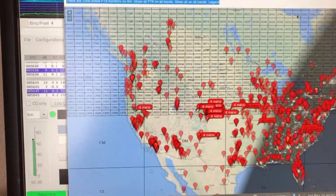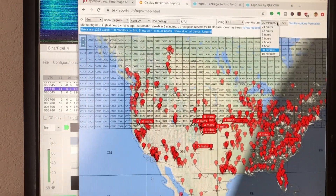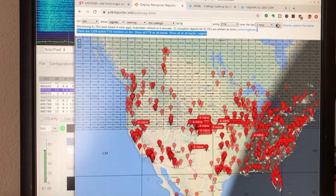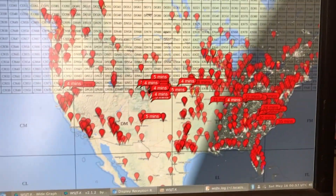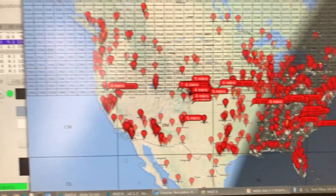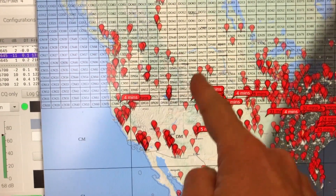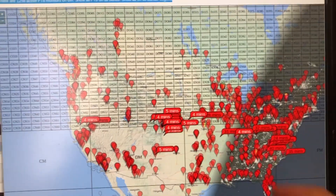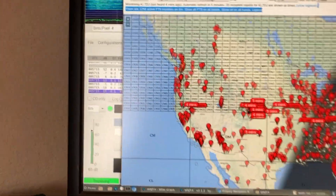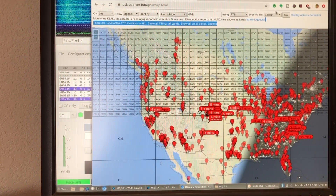This map shows where I have been seen in the last hour to give you a better perspective. These are all stations that have reported hearing me across the United States. You can see here's the first hop right here in the Kansas-Colorado area, and the second hops along the eastern seaboard. Pretty amazing signals today on the six meter amateur band — the 50 megahertz band.